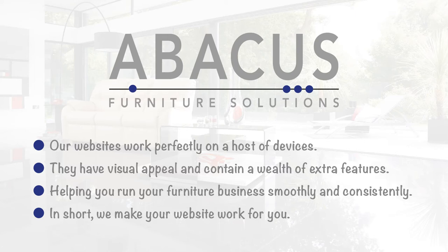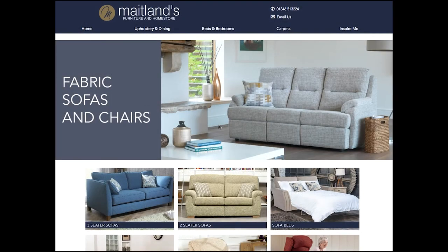At Abacus we understand the needs of a furniture business. We know how they work and how to integrate a website to seamlessly complement your showroom.